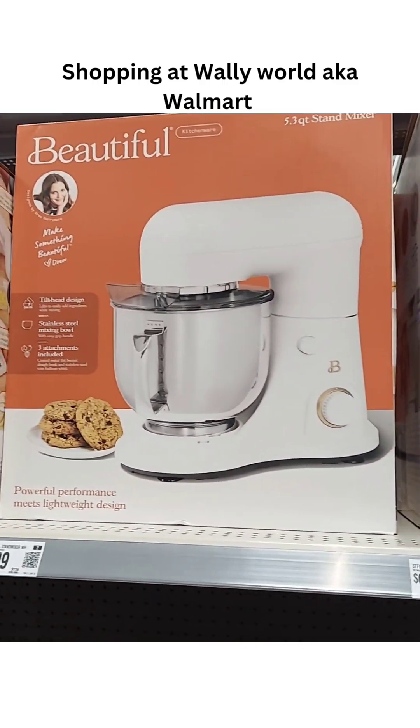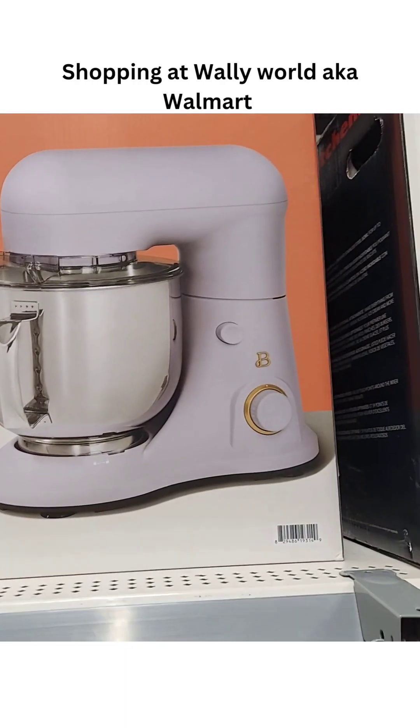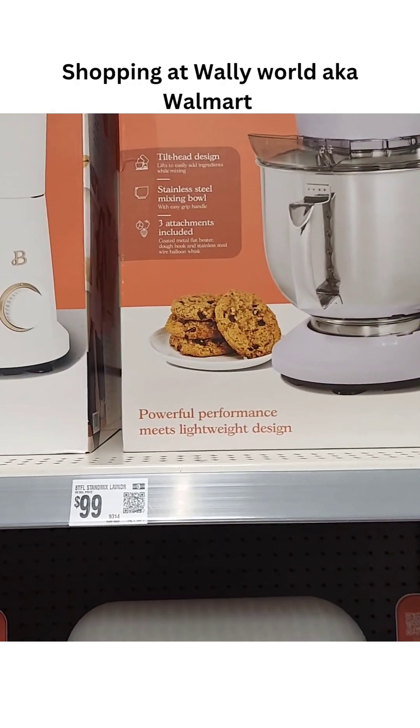I think I would try one of those. If you're just becoming a homemaker or a housewife, you could try the Drew Barrymore Beautiful brand stand mixer. It's only $99.